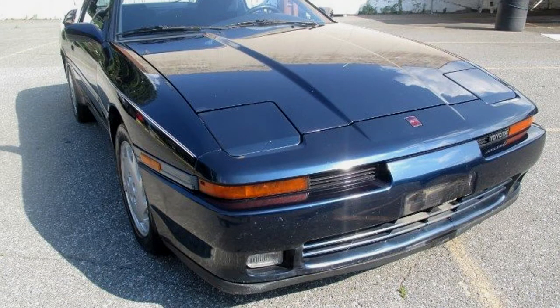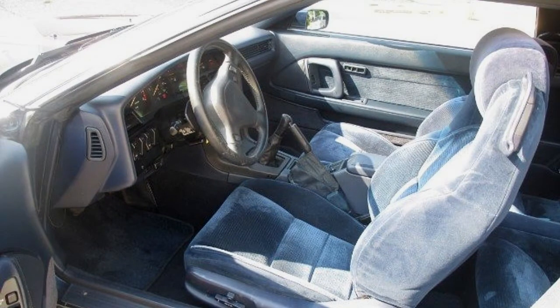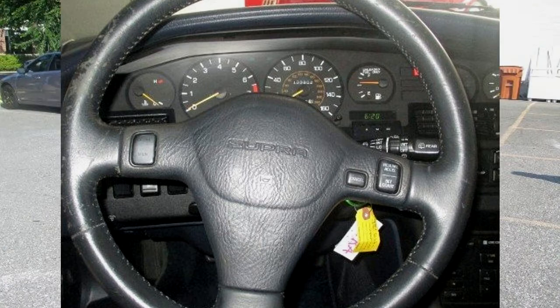This is an original one-owner Toyota Supra, completely documented since new. I have each and every service document from the original owner, who was very meticulous in his record keeping. I also have the original Toyota Supra window sticker.